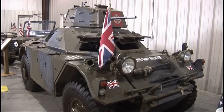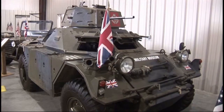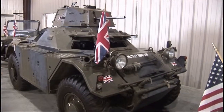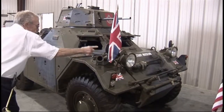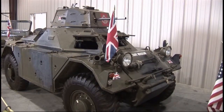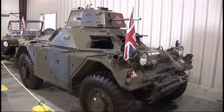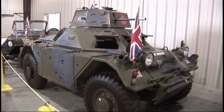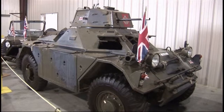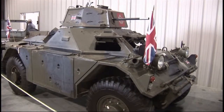This is a British Ferret armored car made by Rolls-Royce. It's four-wheel drive and armor plated, holding two people — the driver up front and the gunner in the middle. It has grenade launching tubes on the front that can be fired from the inside. It's very well put together, but has one major drawback: it does not have an air conditioner. In a hostile environment where they're shooting at you, you'd have to close the windows and look through the periscopes.